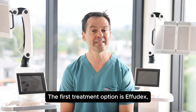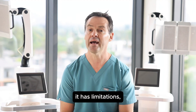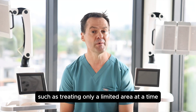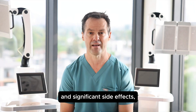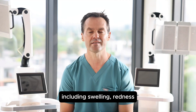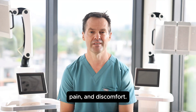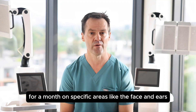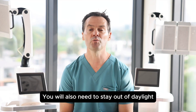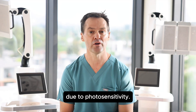The first treatment option is Effidex, a topical chemotherapy cream. It has limitations, such as treating only a limited area at a time, and significant side effects including swelling, redness, open sores, bleeding, pain, and discomfort. The treatment duration is typically twice a day for a month on specific areas, like the face and ears or the upper scalp. You will also need to stay out of daylight due to photosensitivity.